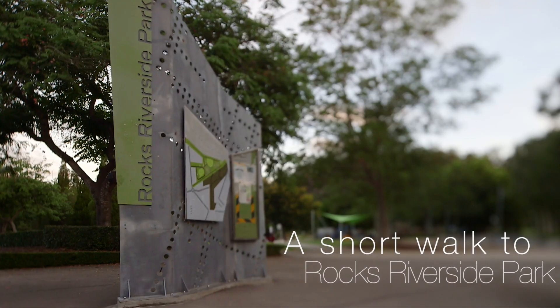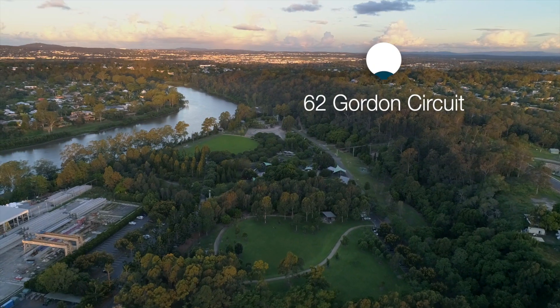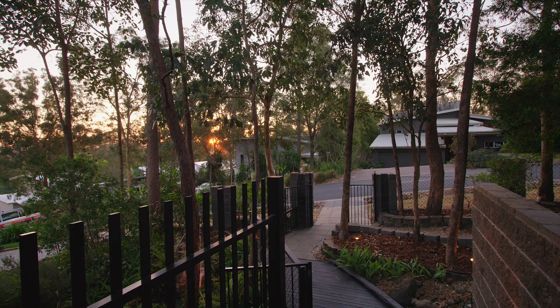But more than just a great home, you're in a sensational location. High on the hill, the best block within the entire Veranda Estate. You'll love coming home to this.